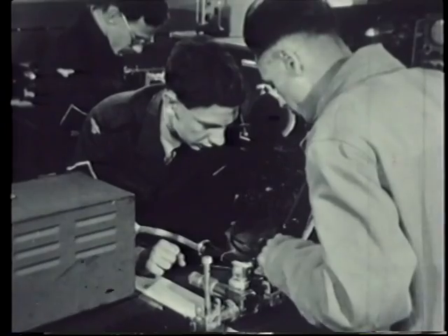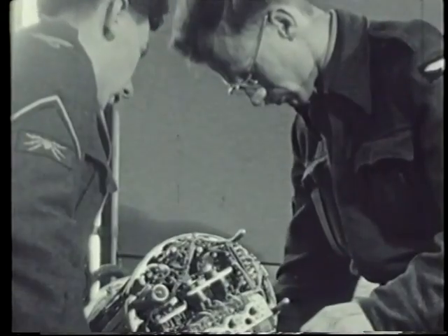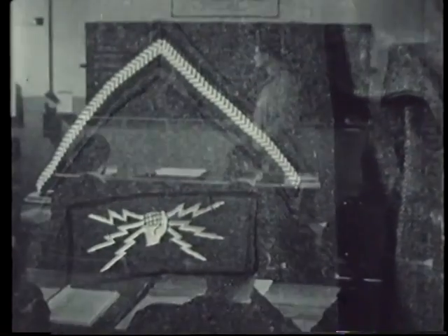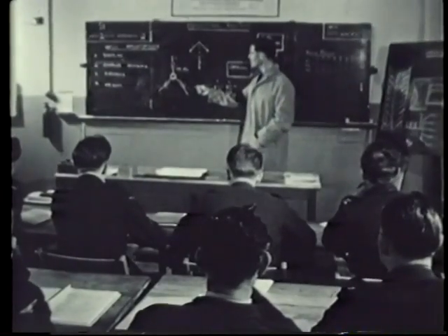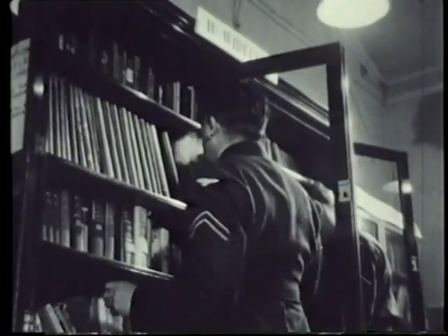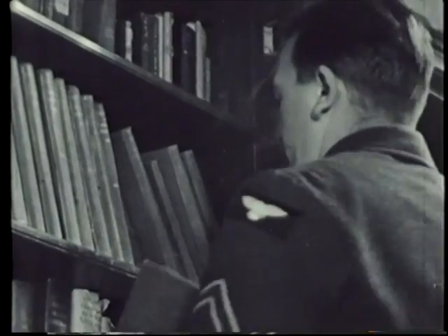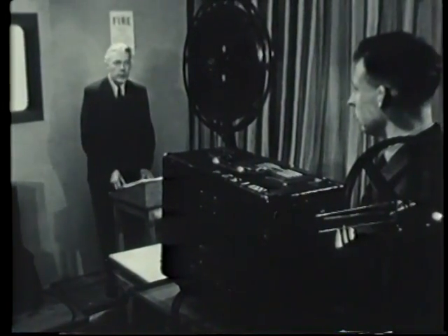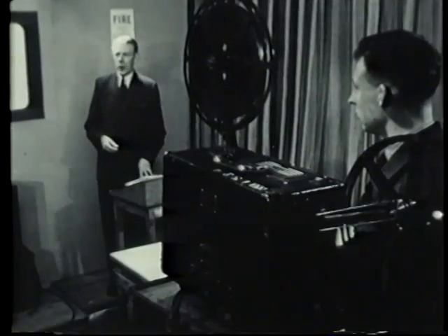The responsibility for servicing it and maintaining it at peak efficiency falls on the Royal Air Force Vita. He is given a thorough training in all aspects of the installation. This film is to be used as one of the many teaching aids in this training program, and deals with the principles of computing in NBS.